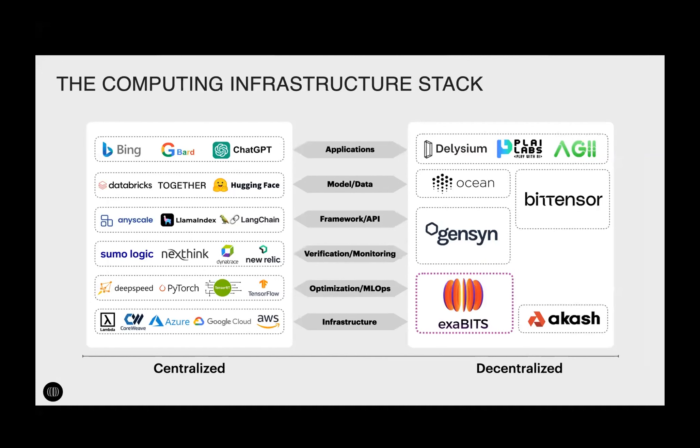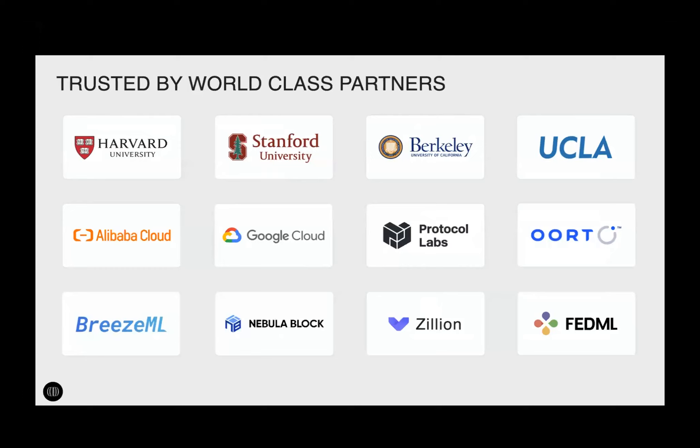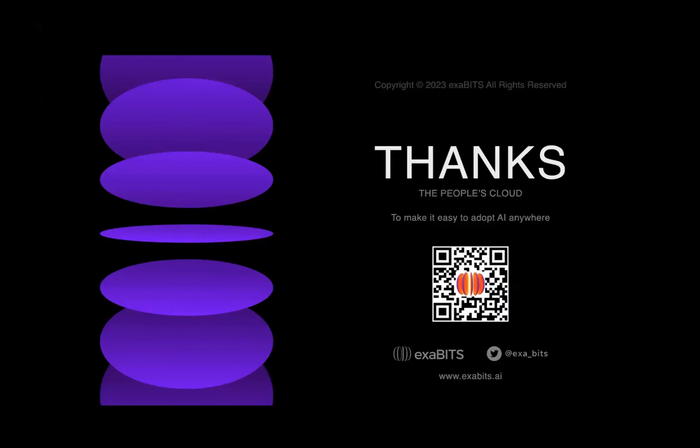Our ICP is AI and ZK early-stage startups to unicorns. They choose us for two key reasons: acceleration of training and inference, resulting in higher performance and dramatic cost savings, and unique access to supply with no multimillion-dollar upfront prepayments and no painful application process. We're born from Harvard University Innovation Labs and closely incubated by Stanford and Berkeley. At the moment we've raised $2.2 million for this round and are open to speaking with investors, with our upcoming seed round opening in January.